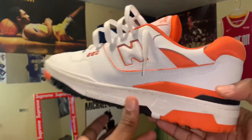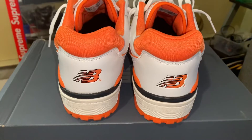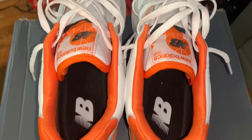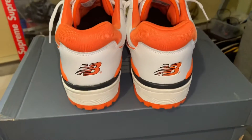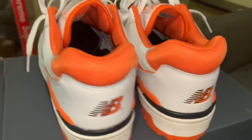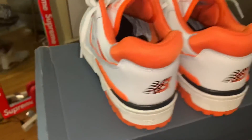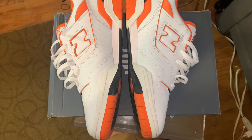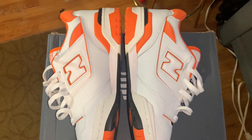On the back it does have the NB logo in orange with black outlining, and then orange around the back as well. The outsole of the shoe is like an off-white cream color that says New Balance on it, and again has that NB logo with the bottom of the shoe being orange and black.